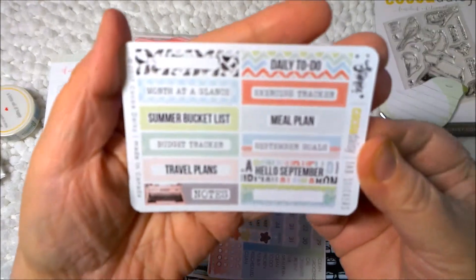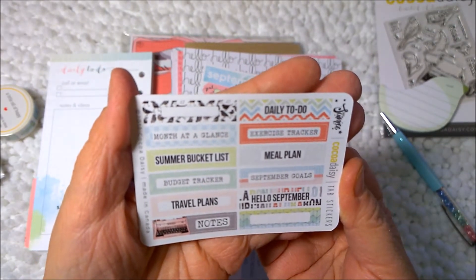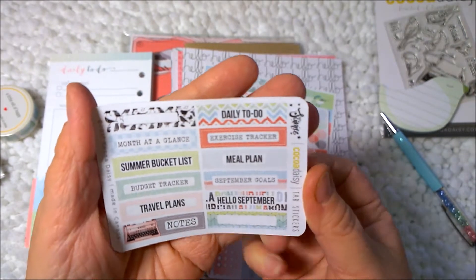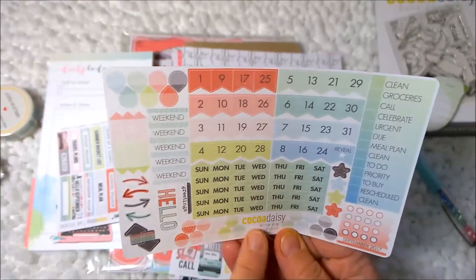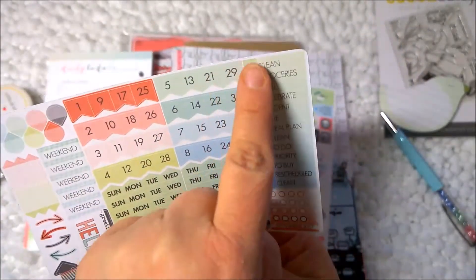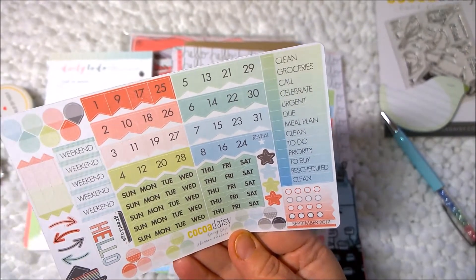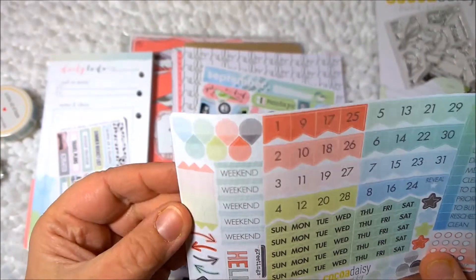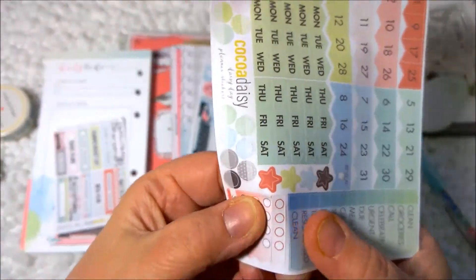Part of the kit you have headers for your tabs: "month at a glance," "summer bucket list," "budget tracker," "travel plans," "notes," "daily to-do," "exercise tracker," "meal plan," "September goals," "hello September," and then a couple blank ones. Then we get this sticker sheet that has all the days of the month so you can put them on your calendar, the days of the week, and then some other headers: "clean," "groceries," "call," "celebrate," "urgent," "do," "meal plan," "clean," "to-do," "priority," "to buy," "rescheduled." These are small enough to fit in the spaces of the planner. And you've got "weekend," some teardrops, little arrows, circles and stars, and little tiny itty bitty checklists.